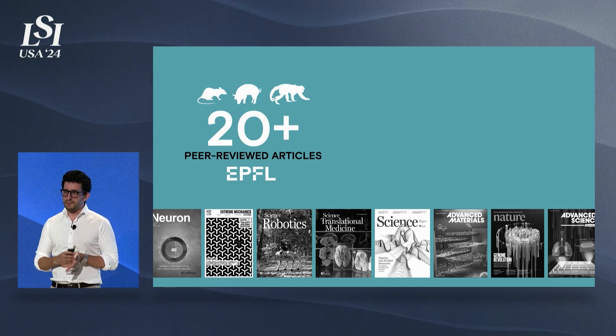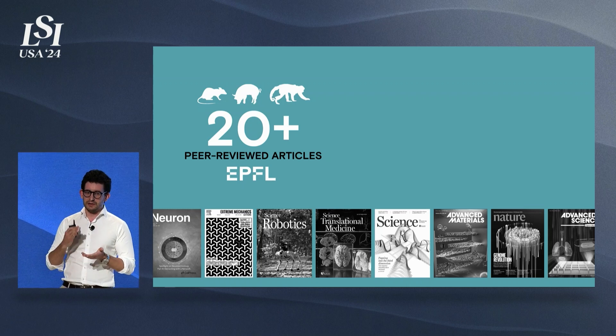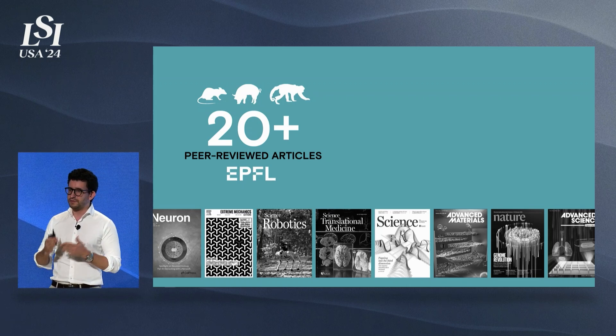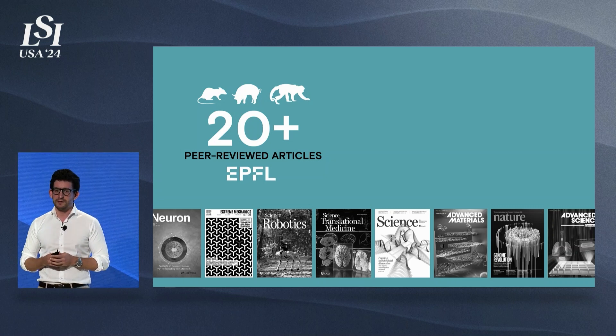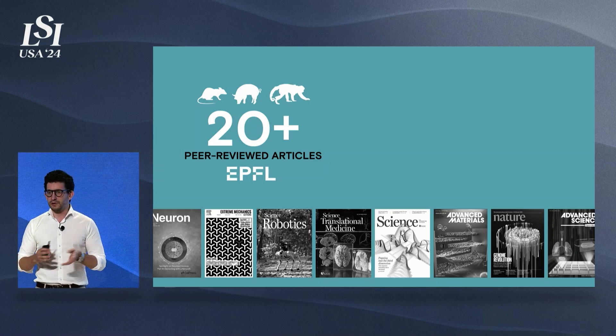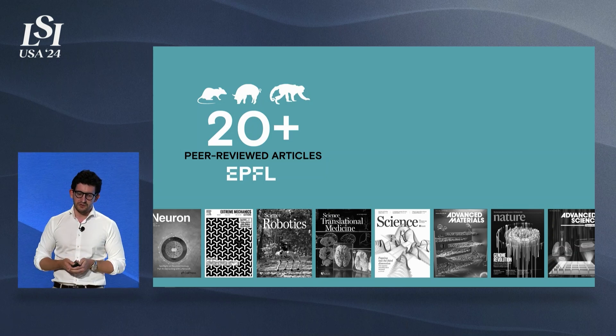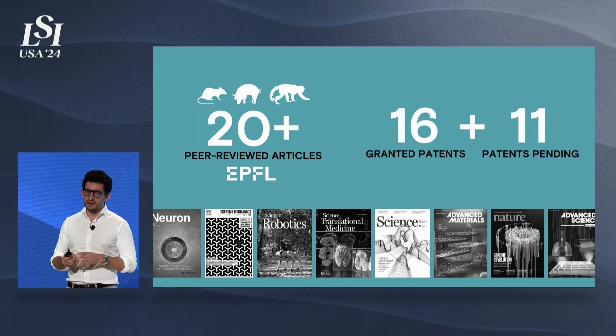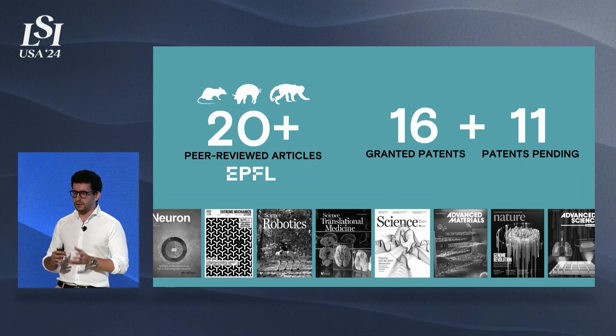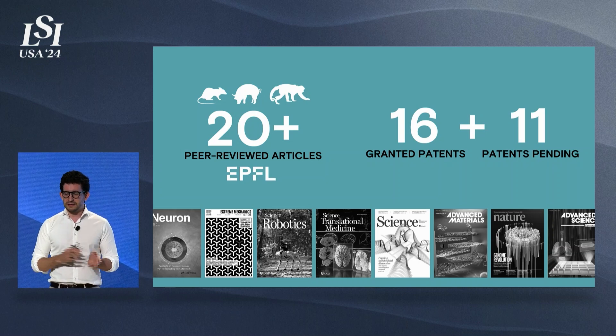This technology has been developed for many years. We have demonstrated it in rats, pigs, and monkeys, both for recording and stimulation — not only from the brain, but also the spinal cord and peripheral nerves. We have more than 20 peer-reviewed articles demonstrating our technology. This has allowed us to build up a large IP portfolio: a lot of know-how, trade secrets, but also patents — 16 granted and 11 pending.